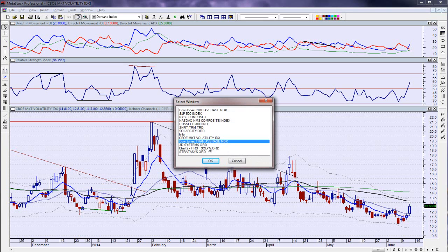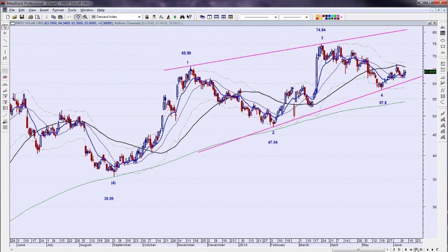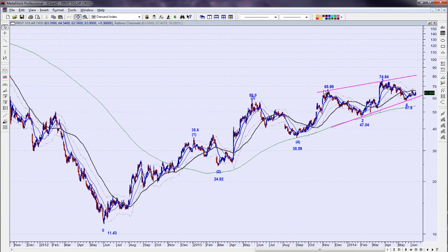Tonight we're going to look at four stocks: First Solar, SolarCity, 3D Systems — which we have a trade idea on — and Stratasys. Starting with First Solar: my best interpretation is that it's in a fifth-wave triangle of some kind. Coming up from the low in May 2012, I think we had wave 1, 2, 3, 4 — this was an expanded flat correction — and wave 4 did not overlap wave 1.